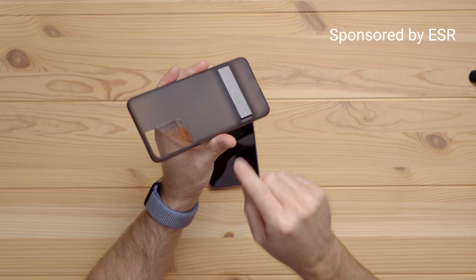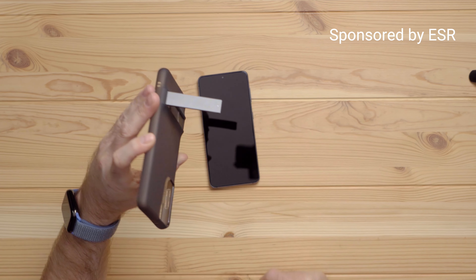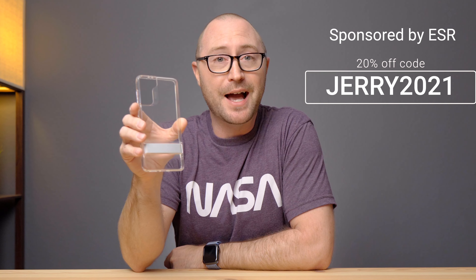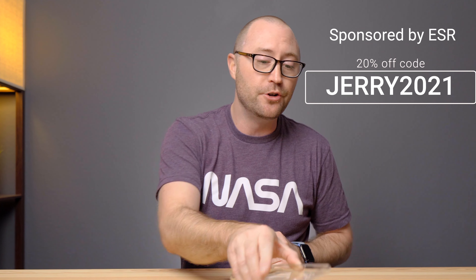ESR Gear also has a number of other cases, including this kickstand case. If you're going to be consuming a lot of media on your S21, the kickstand is a great option. Just like the clear case, it protects the camera bump and gives you clicky buttons, but you also get a kickstand. So you can set your phone up and watch YouTube — maybe something like youtube.com/JerrySchulze. And if you want a kickstand case but still want to show off the beauty of the new S21, ESR Gear also has a clear kickstand case. You can check these out in the links below and use code JERRY2021 for 20% off your ESR Gear cases for the Galaxy S21.